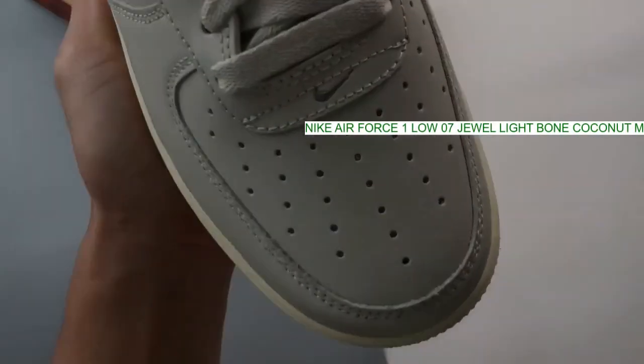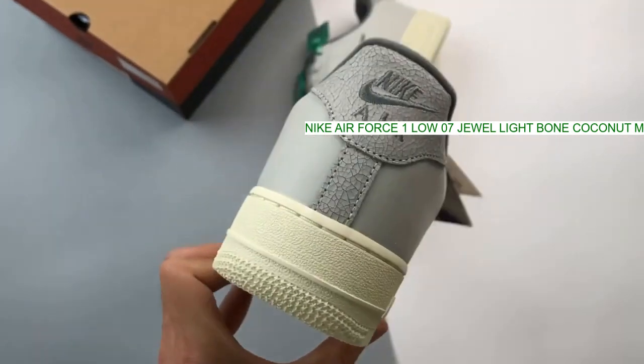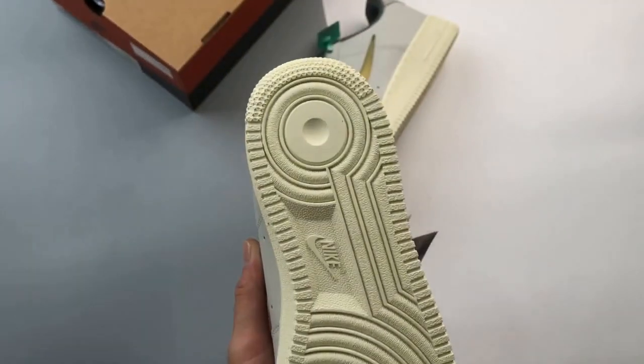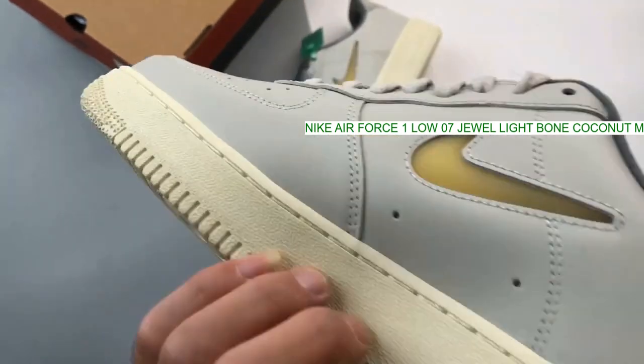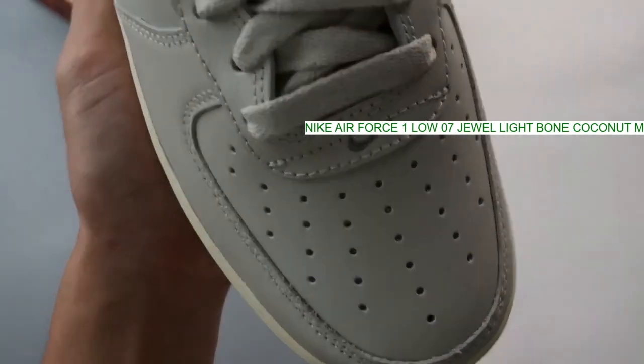The Nike Air Force One Jelly Swoosh Light Bone proves classics don't need an overhaul to please modern sneakerheads. Following the traditional silhouette of the AF1, this pair revels in its simplicity. It features an off-white smooth leather base that's embellished with a more subtle, semi-translucent version of the typical swoosh.